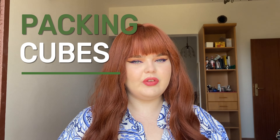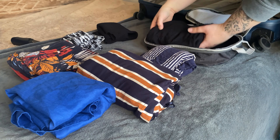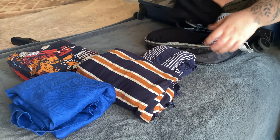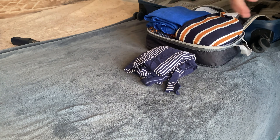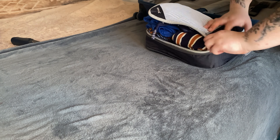My first tip to stop overpacking is to use packing cubes. If you've watched even one of my packing videos, you know that I only travel with packing cubes. They're a fantastic travel essential in general, but they help quite a lot with overpacking because what I do is create categories for each of my packing cubes and I will not take more clothes than can fit into that packing cube of that category.